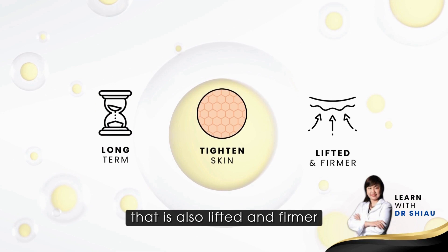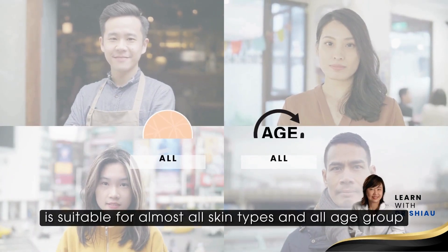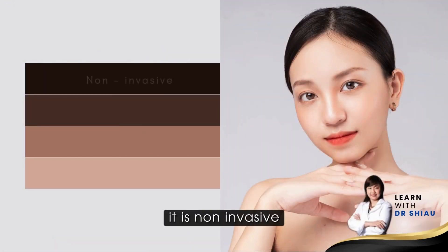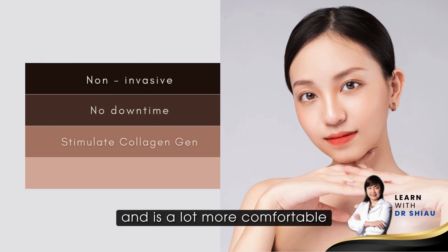This makes the skin lifted and firmer. HIFU is actually suitable for almost all skin types and all age groups. It is non-invasive, no downtime, it stimulates collagen production, and it's a lot more comfortable.